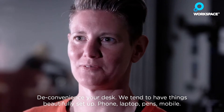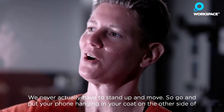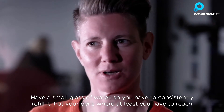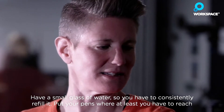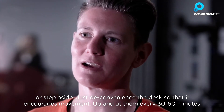Deconvenience your desk. We tend to have things beautifully set up — phone, laptop, pens, mobile — so we never actually have to stand up and move. Go and put your phone in your coat on the other side of the office. Maybe move the printer, if you still use that, to the other side of the office. Use a small glass of water so you have to consistently refill it. Put your pens where at least you have to reach or step aside. Just de-convenience the desk so that it encourages movement.